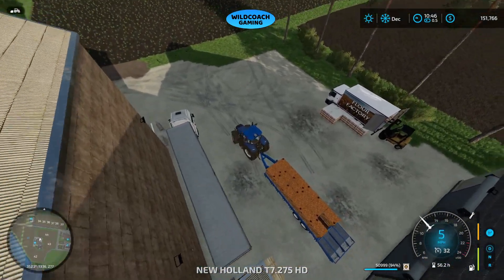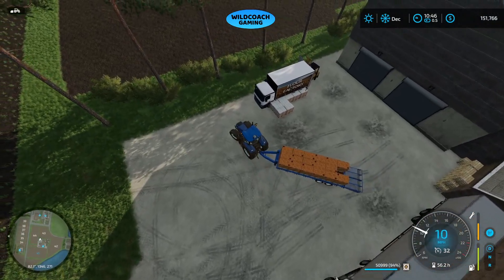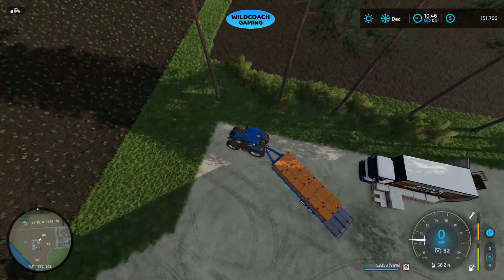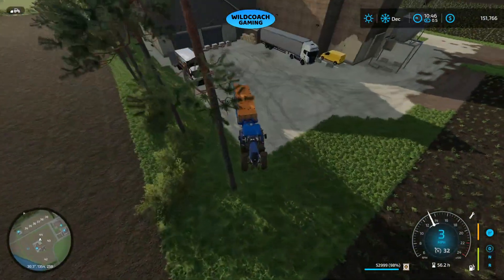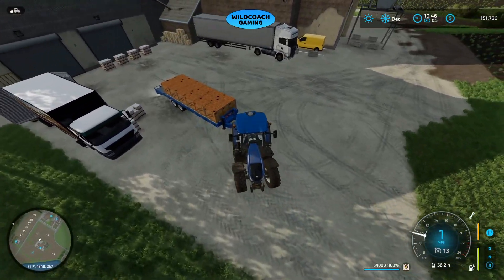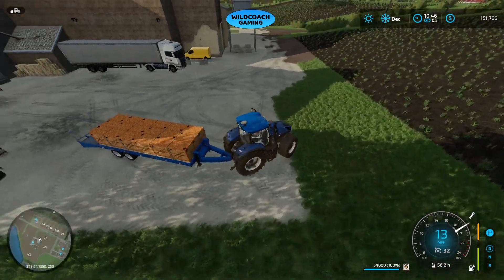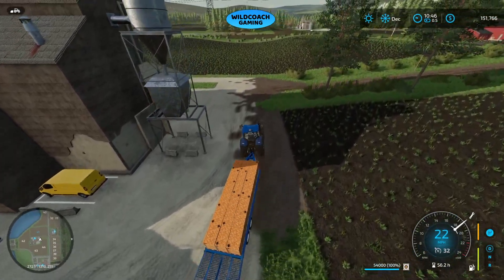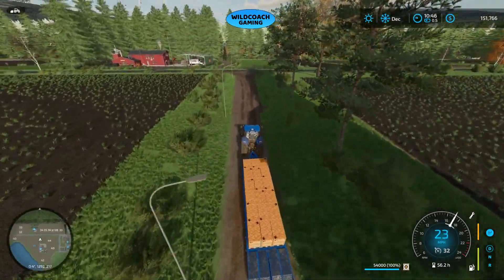We're at 51,000 liters and we've still got a few left over here. Let's pick some of these up. All right, that's the full trailer. Let's take this over to Lizard Logistics and sell this load.